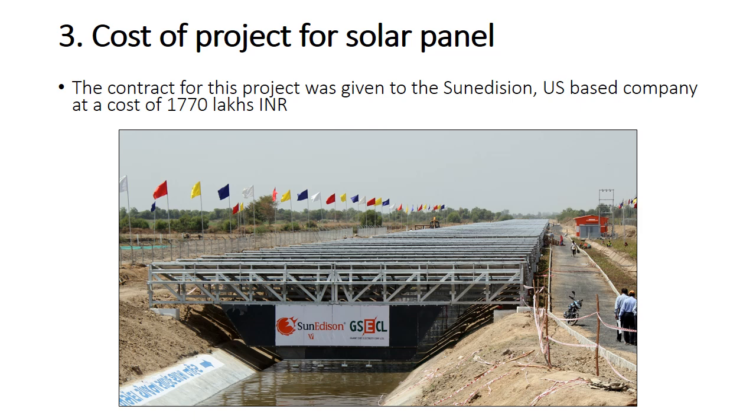The contract for this project was given to Sun Edison, a US-based company, at a cost of 1770 lakhs Indian rupees.